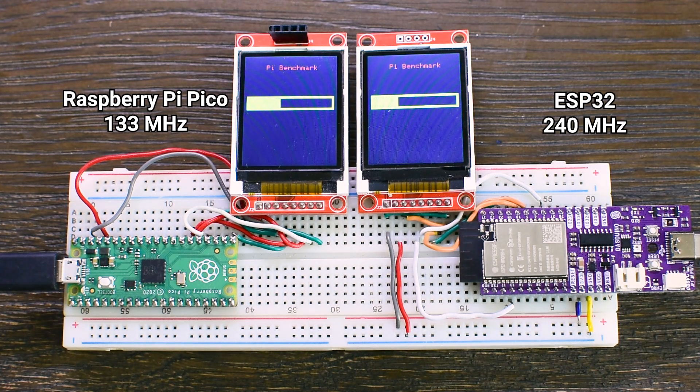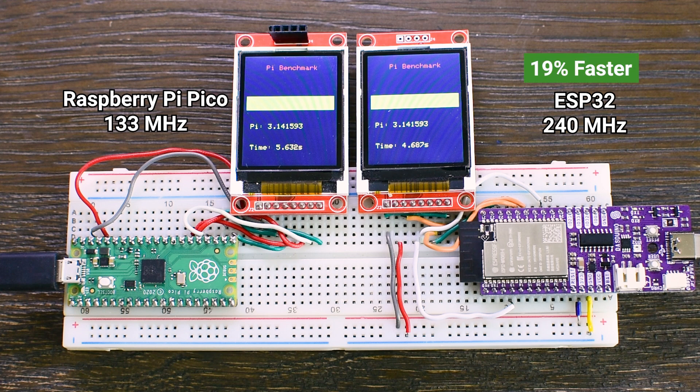The boot-up time is almost the same for both boards. The Pico is slightly faster at booting up, but that speed difference is not included in the benchmark — only the time it takes to do the Pi calculation is measured. As you can see, the ESP32 completed the task in about 4.7 seconds, while the Raspberry Pi Pico needed 5.6 seconds. In this test, the ESP32 is around 19% faster than the Pico.